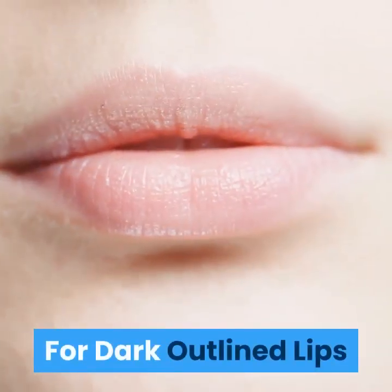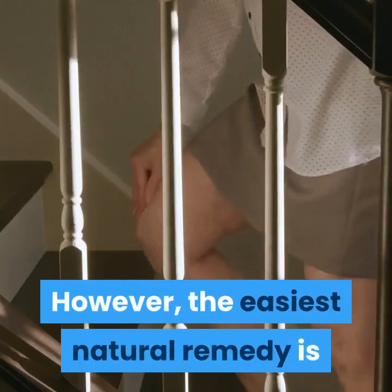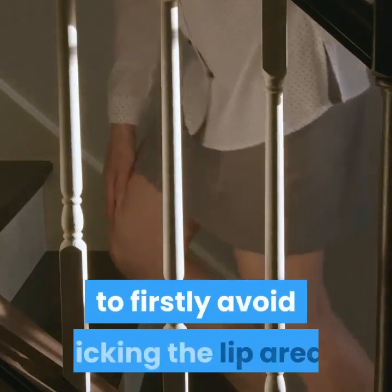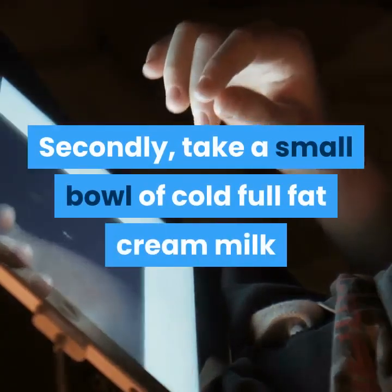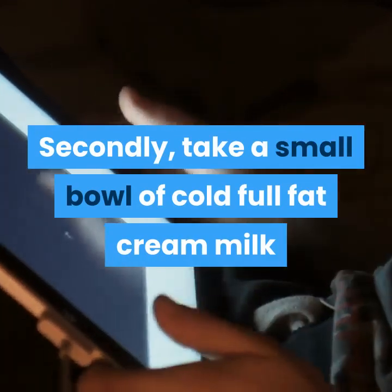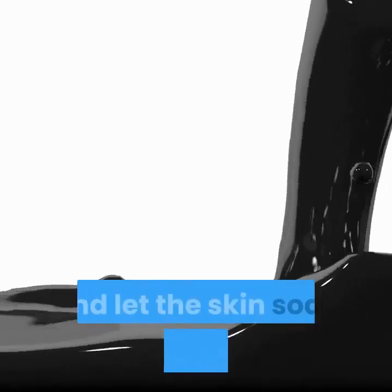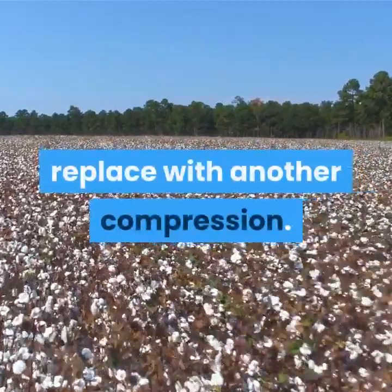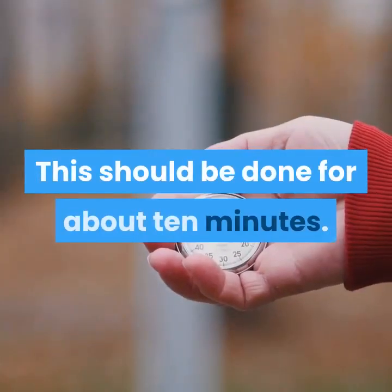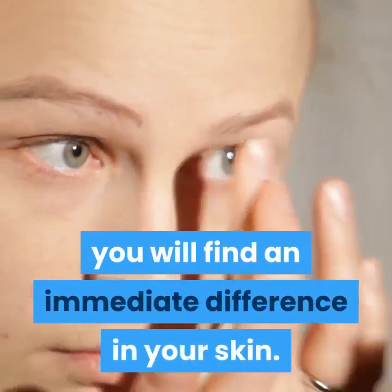For dark outlined lips: Dark outlined lips can be worrisome and many people do not know how to treat this condition. The easiest natural remedy is to firstly avoid licking the lip area, as the soreness will only get worse. Secondly, take a small bowl of cold full-fat cream milk and add cotton pads. Use as cold compression on the area and let the skin soak in the liquid. Once you feel the cotton becoming warm, replace with another compression. Do this for about 10 minutes over 3-4 days and you will find an immediate difference.